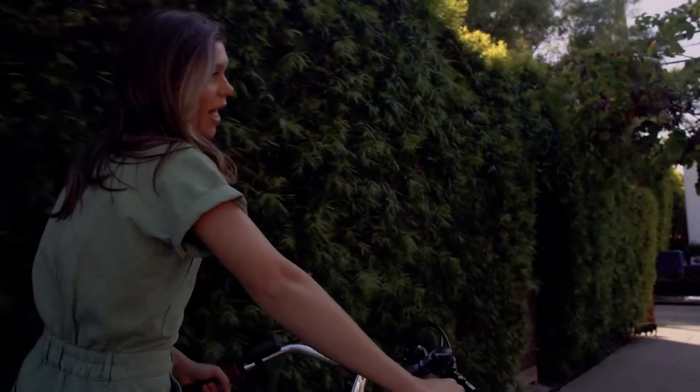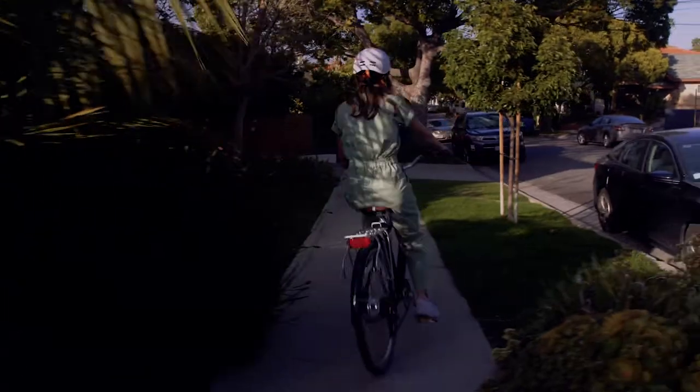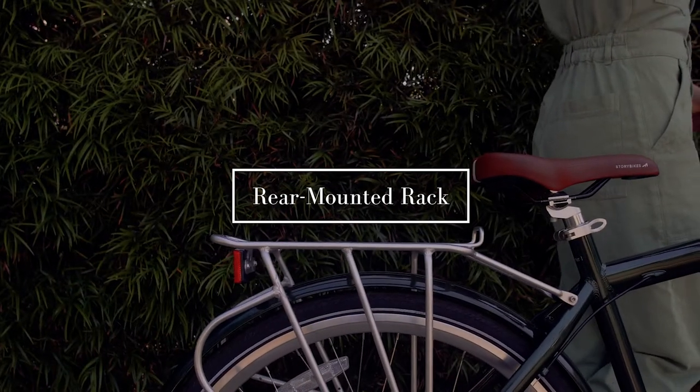You can have it all. Relaxing ride, quick commute, Story Bikes electric commuters got you covered. It's always a smooth ride, it's always a good look. And with the rear rack, it's never a problem to bring anything along.